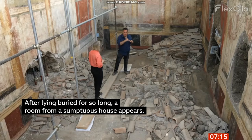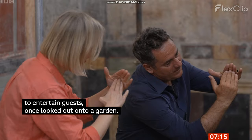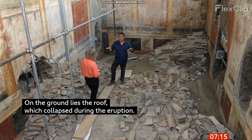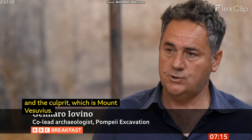With rare, full-height frescoes, this vivid room — a place to entertain guests — once looked out onto a garden. On the ground lies the roof, which collapsed during the eruption. When we excavate, we wonder what we're looking at. Much like a theatre stage, good at filling in the gaps, telling the story of the missing cast.